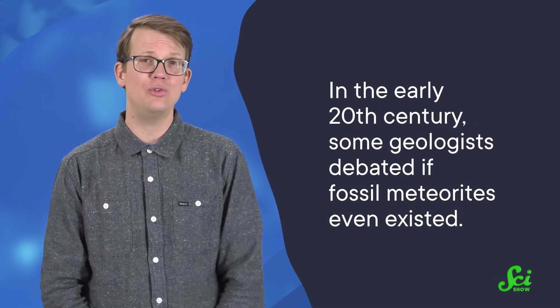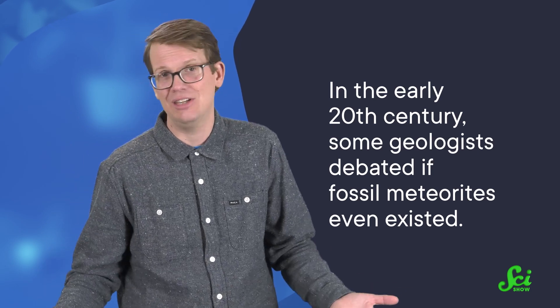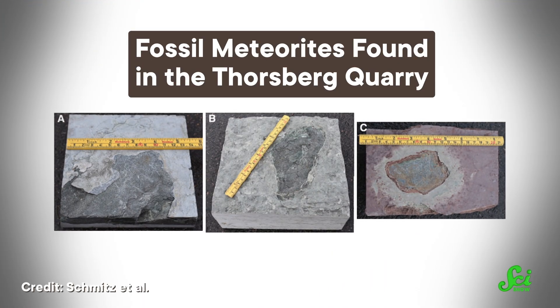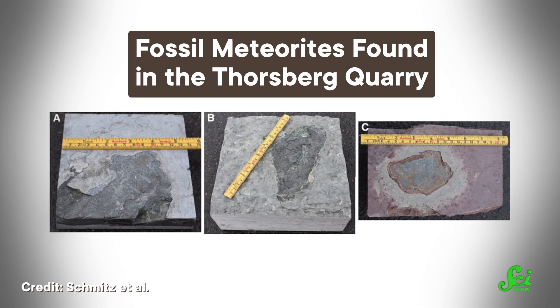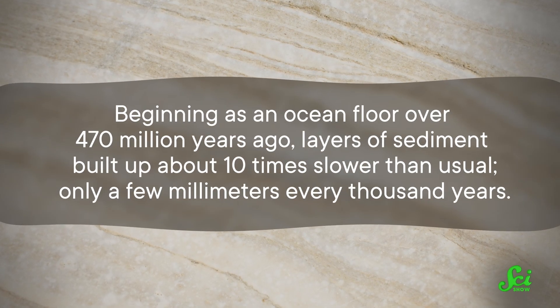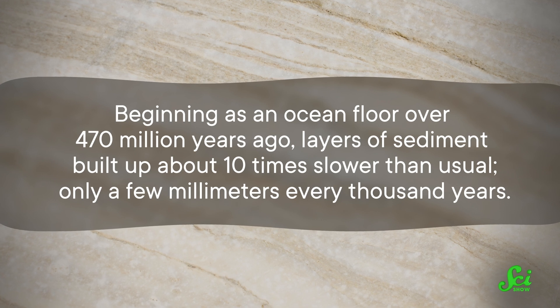But finding fossil meteorites is a lot easier said than done. When we say fossil meteorites are rare, we mean really rare. In fact, in the early 20th century, some geologists debated if they even existed. They thought meteorites were only a recent thing, because they just hadn't found any that fell millions of years ago. The first confirmed fossil meteorite was found in 1952, but it wasn't until 1979 that scientists actually took a closer look and figured out what it was. As of 2017, we have found 115 fossil meteorites, and the majority have come from a single place in Sweden — the Thorsberg limestone quarry. The limestone here is a treasure trove of fossil meteorites, because it formed unusually slowly, beginning as an ocean floor over 470 million years ago, with layers of sediment building up only a few millimeters every thousand years.